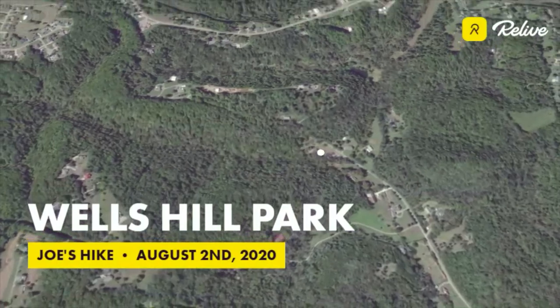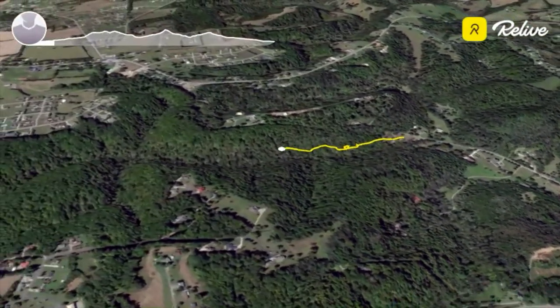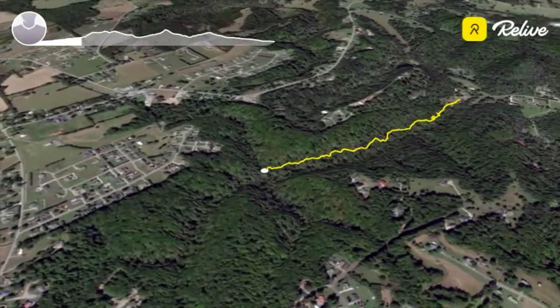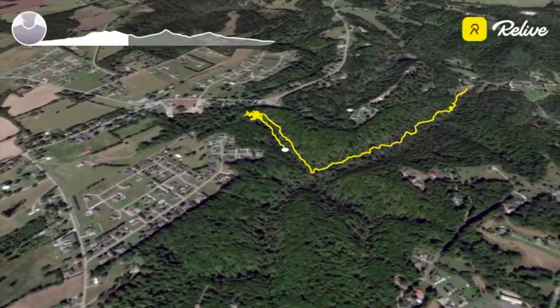The Wells Hill Park Trail is a three-and-a-half mile out-and-back trail that follows a dry creek bed up a small valley that has three branches. The west branch leads to a lovely little waterfall, a definite must-see destination.